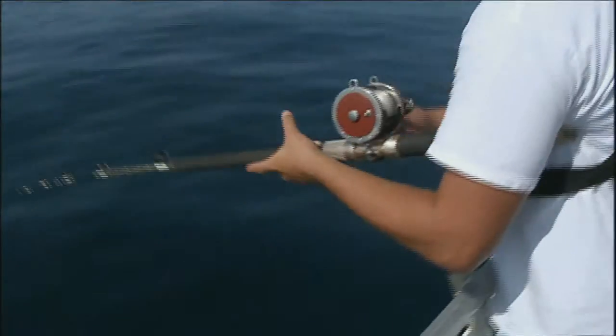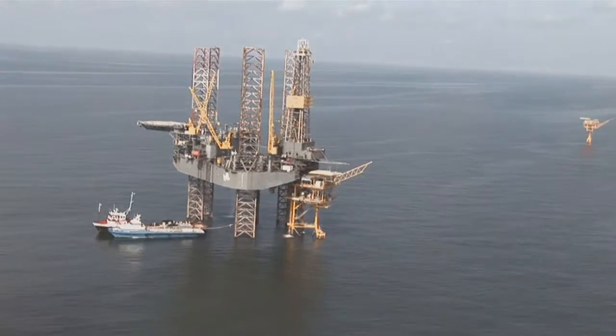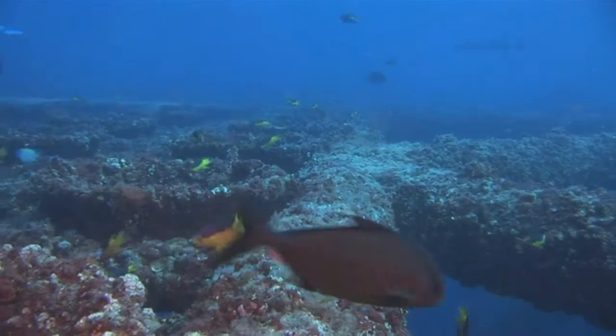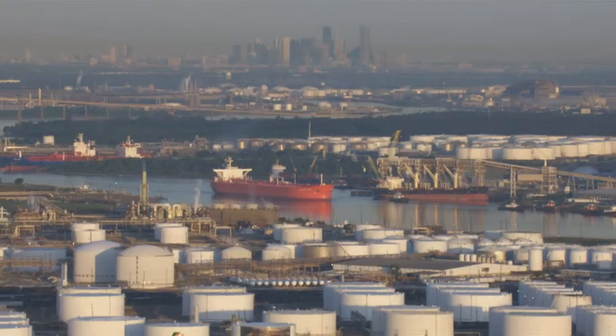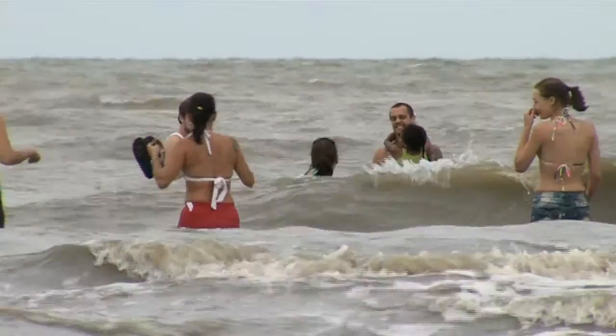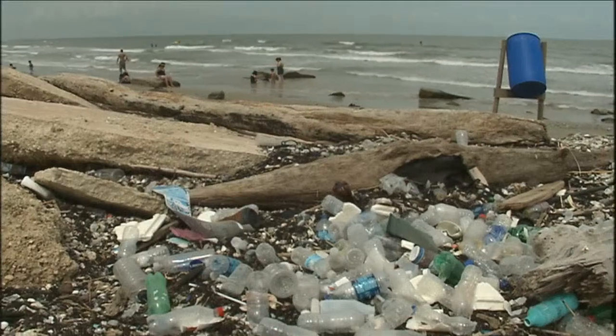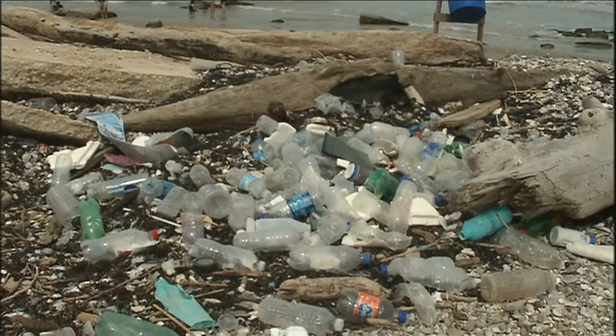It provides habitat for many of our most important seafoods. And the Gulf is productive in other ways, too — it holds one of the largest reserves of oil and gas in the world. This combination of ecosystem productivity, energy importance, and accessibility has made it one of the most important waters on Earth to people. Unfortunately, it's also one of the most threatened by human actions and neglect.